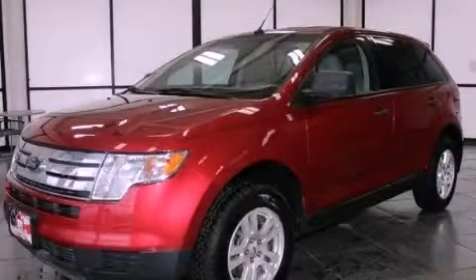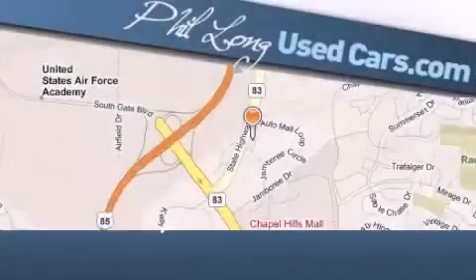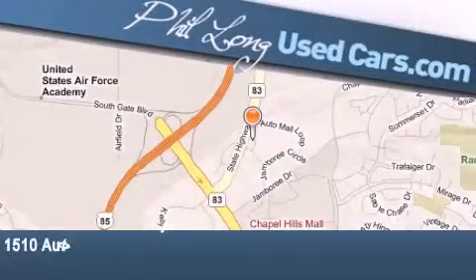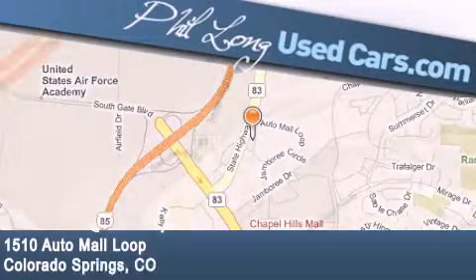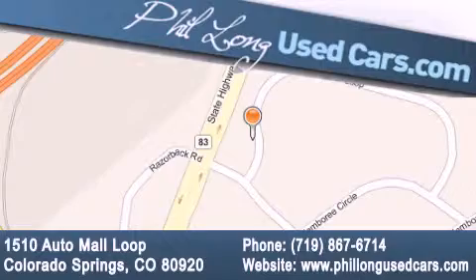This vehicle is sure to sell fast, call and arrange your test drive today. Phil Long Used Cars is located at 1510 Auto Mall Loop in Colorado Springs. Our goal is to exceed all of your expectations to ensure that you'll return for future visits.